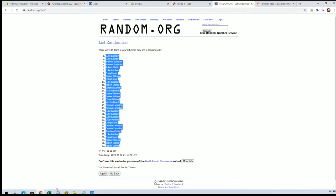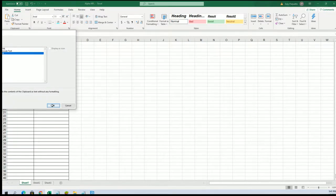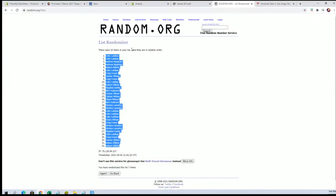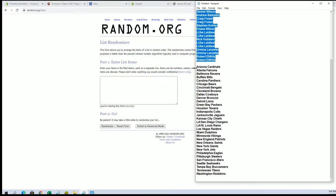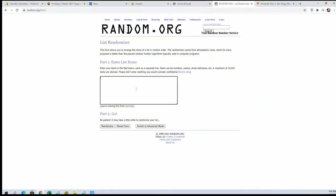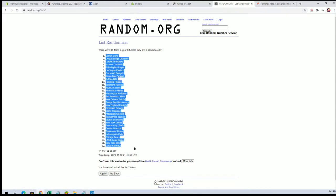Yeah, we met him at the GTSA show, he's great. All right, let's do teams next. Cards going here to Washington, and Detroit to the boys.